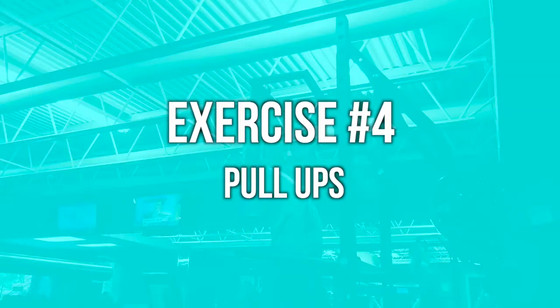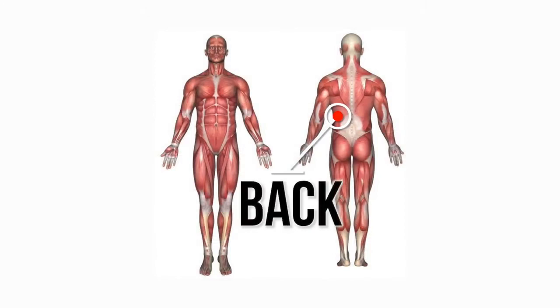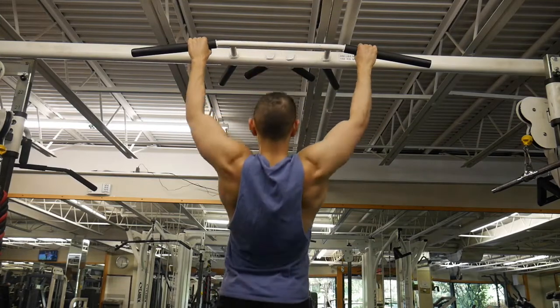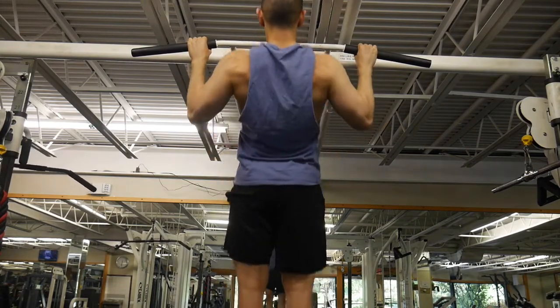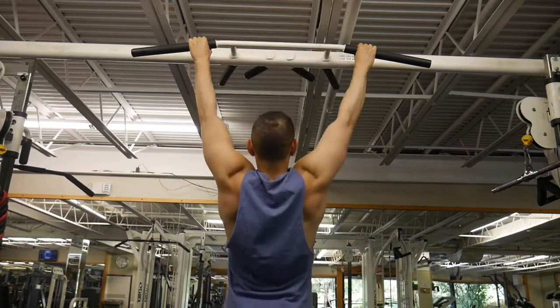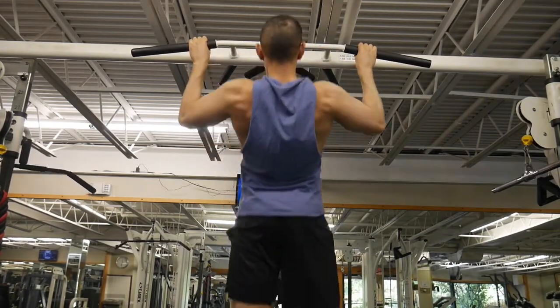Exercise number four is pull-ups. This is one of the best overall back movements you can do — it's a vertical pulling movement. You'd think it would just work your lats and get you a wider back, which is definitely true, but it's also going to hit your mid upper back like your traps and rhomboids. Most people do this as a calisthenic exercise, meaning they just do a bunch of bodyweight reps. But once you can do 10-plus reps, it's a good idea to get a weight belt.